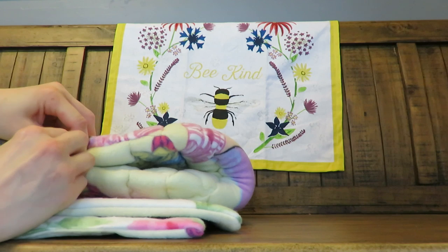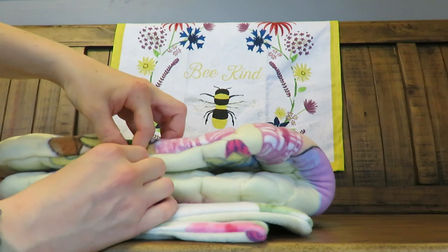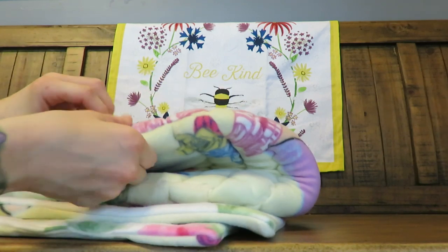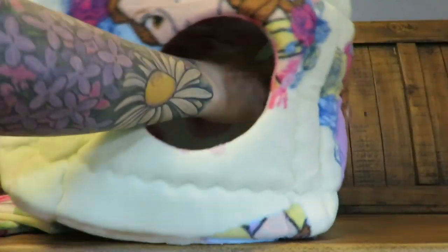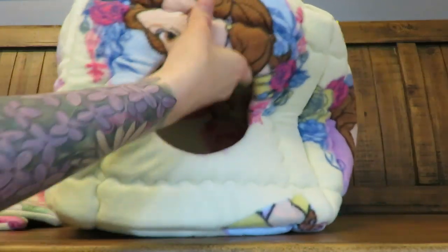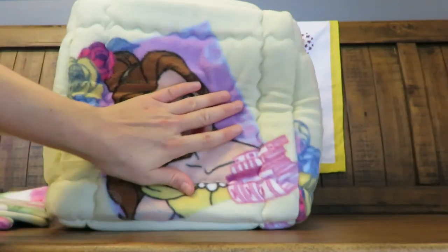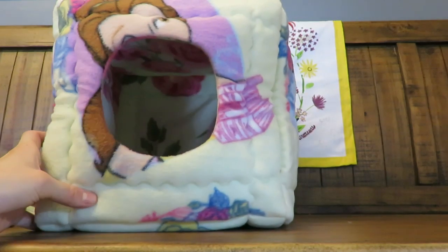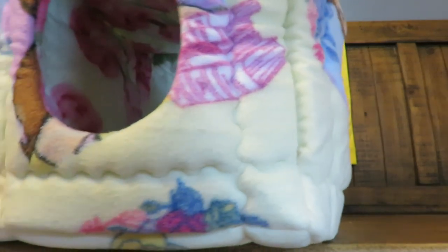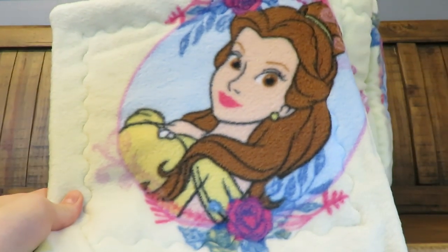Next we have a cube. Cindy packs all of these super well because when you are shipping it's best to fit everything in one box so shipping prices are lower — she's got it down. This is our cube with Belle, and the rose print is on the inside. It comes with pads too.